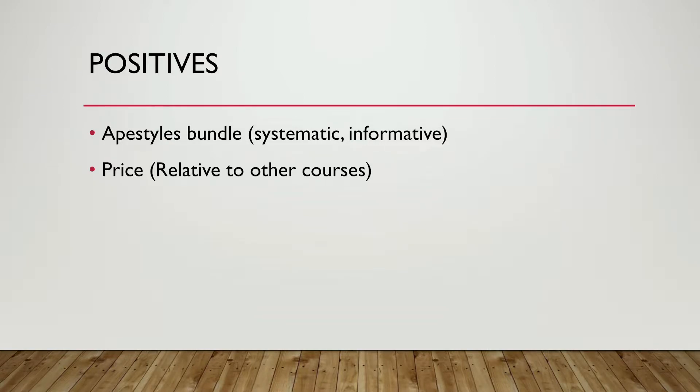The second positive is price. You get a lot of poker courses that are pretty expensive — Raise Your Edge, for example, is over a grand. Whereas you can get the bundles on BBZ for around $100. I also like the fact you can buy cheaper one-off videos for around $10 if you just want some smaller content. So it is decent value for money in comparison to other websites.